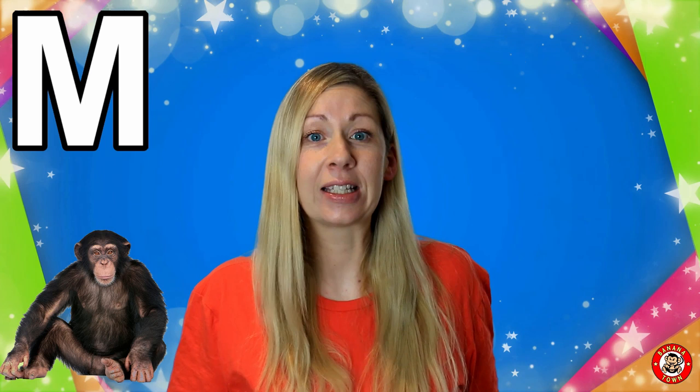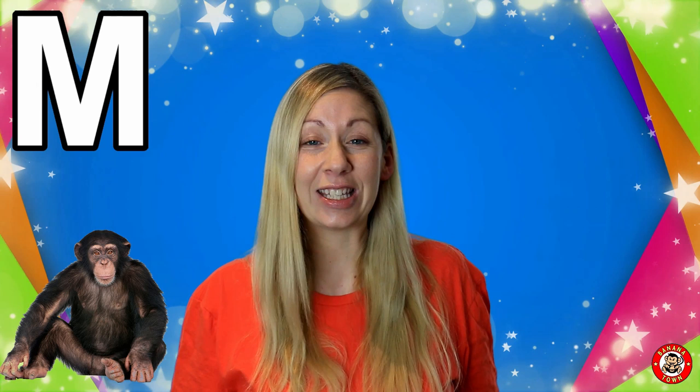Are you ready to learn all about the letter M? M is for Monkey. Monkeys are primates. There are so many different types of monkeys — about 260 — and most of them like to live in the trees.